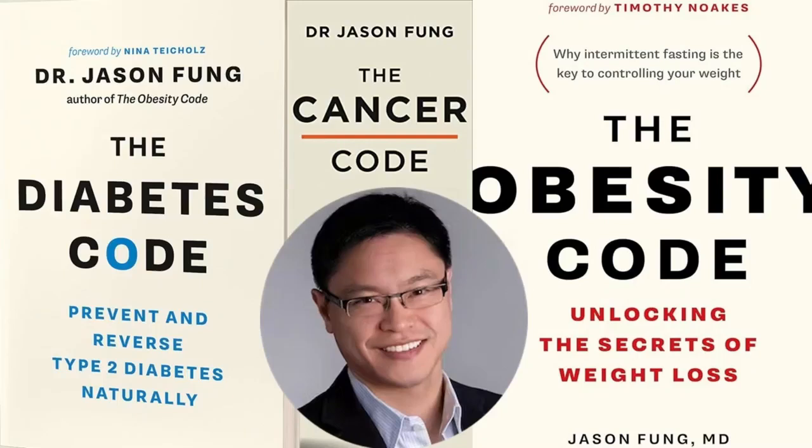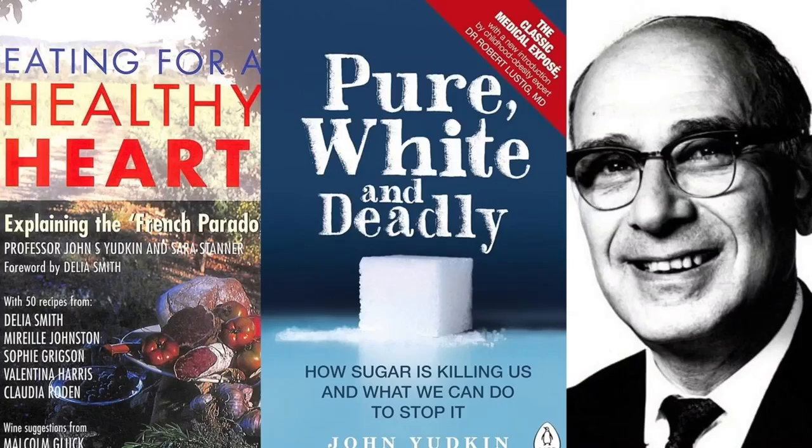My references for medicine and nutrition are, number one, the first doctor I followed since 2017, who helped me stop my medication and treat type 2 diabetes naturally: Dr. Jason Fung from Canada, who has three famous books — The Diabetes Code, The Cancer Code, and The Obesity Code. And Dr. John Yudkin from the UK, who has a very famous book called Pure, White, and Deadly, of which I will give you a summary in the future.